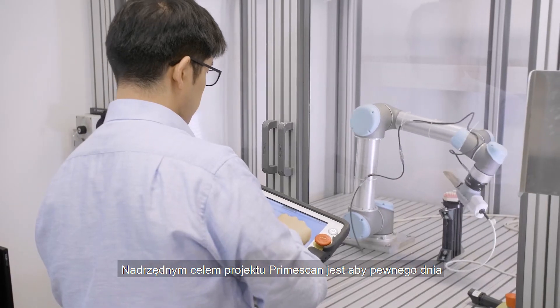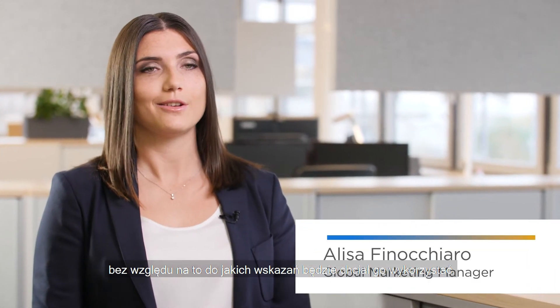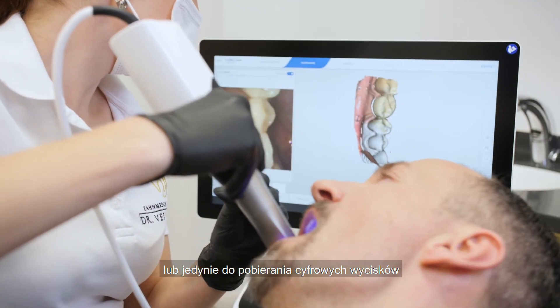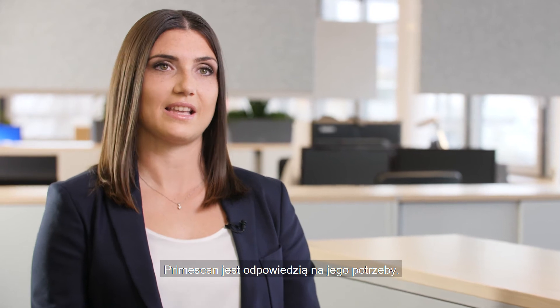The ultimate goal with PrimeScan is that at some point every dentist uses PrimeScan as their intraoral scanner no matter which indication they want to use it for. If they work in orthodontics, if they work in implantology or in restorative, if they want to work chairside with the CEREC workflow or if they want to just do digital impressions only and send it to a preferred partner like a laboratory or a central manufacturing service. So whatever they want to do, PrimeScan is the answer to their needs.